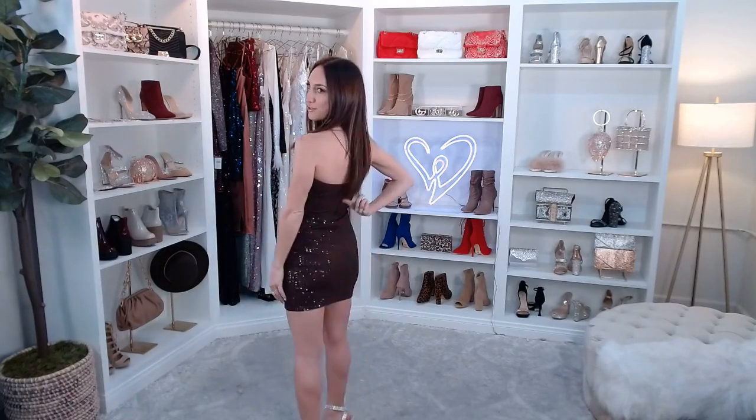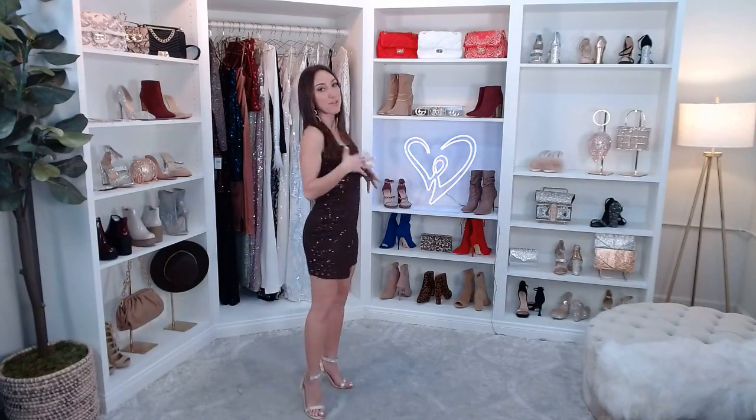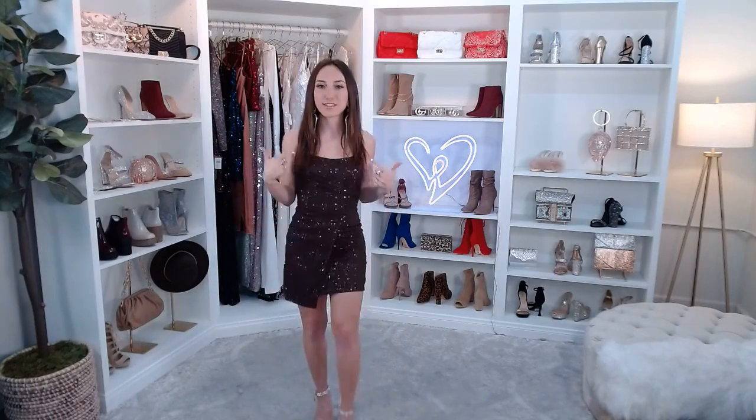It has a corset-style bodice with flexible boning, which gives it a little bit of structure and hugs me in all the right places. The wrap mini skirt makes this super luxe, kind of red-carpet ready. It has a zipper closure in the back and a sequin knit lined fabric — very smooth and comfortable underneath but doesn't compromise on the sparkle. It has a moderate stretch, so I'll be dancing all night long.